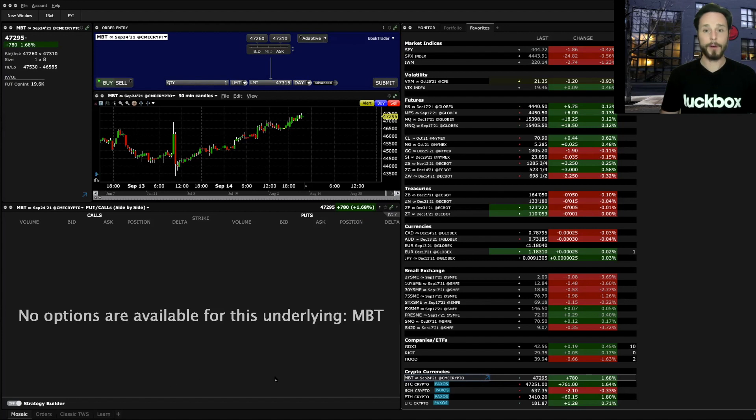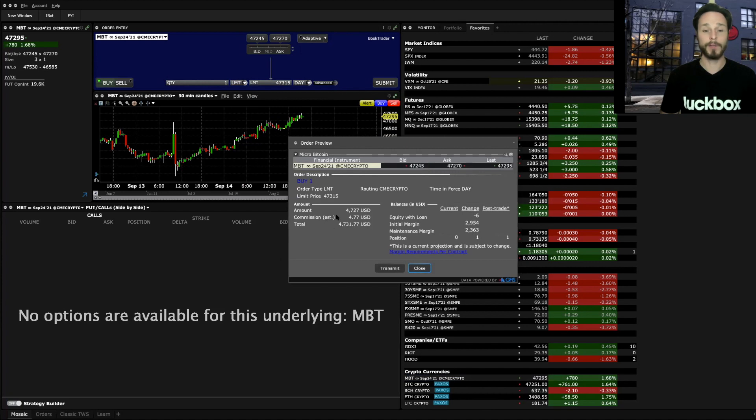I'm going to pop over into my platform here and I'm on my favorites list. Down at the bottom I have a bunch of cryptocurrencies listed. The first one is MBT, which is actually the micro Bitcoin futures — a little different from the others. Bitcoin is trading at $47,295 right now. If I were to buy one contract of the micro Bitcoin future, the notional value is $4,700, which is one tenth of a Bitcoin. The commission is almost $5 and the buying power used is $2,900 — so there's a little leverage involved. Even though the notional product is worth $4,700, it only requires $2,900 in initial margin.